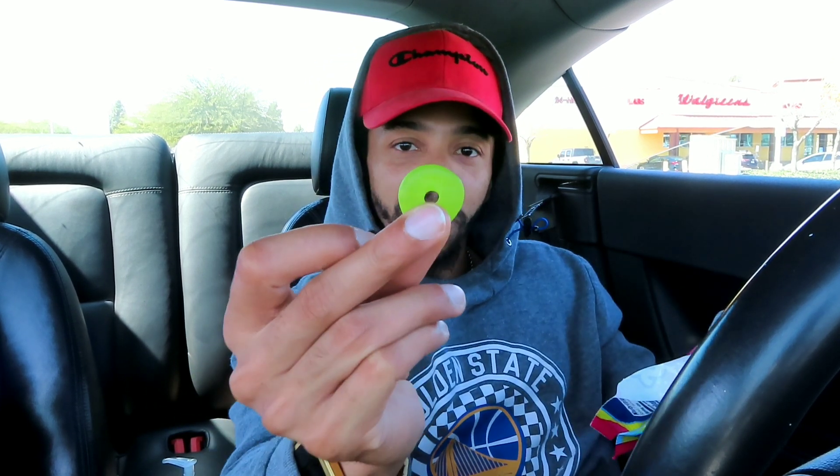I'm still trying to figure out what the green one is — let me test it one more time. I think it's the cherry one — for real, I think it's the Cherry Lime Splash. Yeah, that's what the green one is.